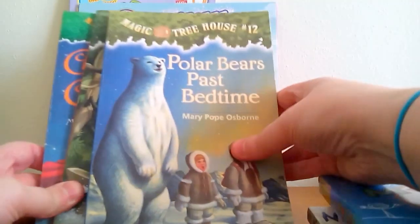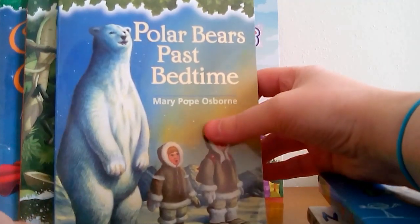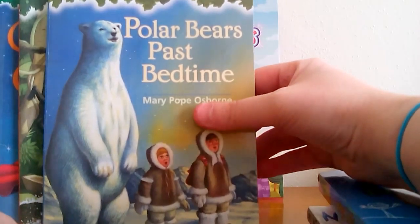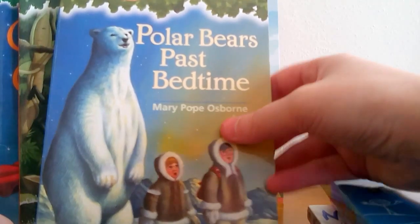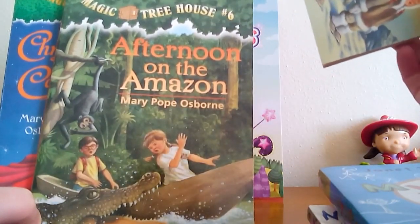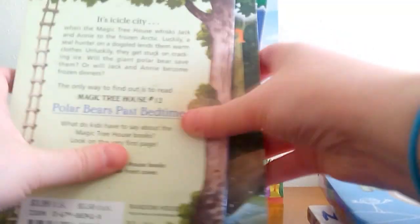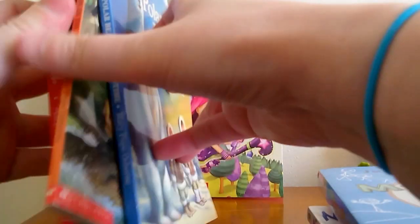Then I got several Magic Treehouse books. I've read a few so far and might eventually read the whole series. A lot of times I give them away in giveaways, sell them on eBay, at the used bookstore, or my husband uses them for his classroom. I got number 12, Polar Bears Past Bedtime; number 6, Afternoon on the Amazon; and number 29, Christmas in Camelot. As you can see, these are all in really good shape — they look almost brand new. When I buy books at Goodwill, especially kids' books, I try to get ones in really good shape since I tend to give them away.